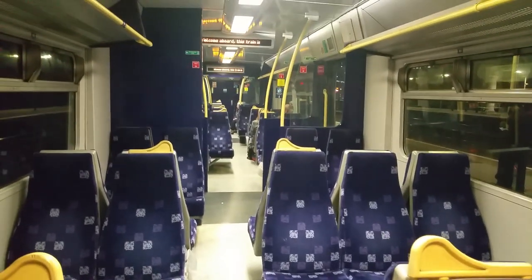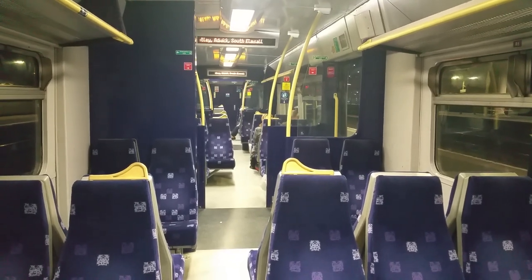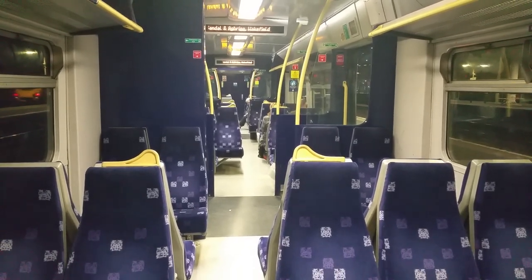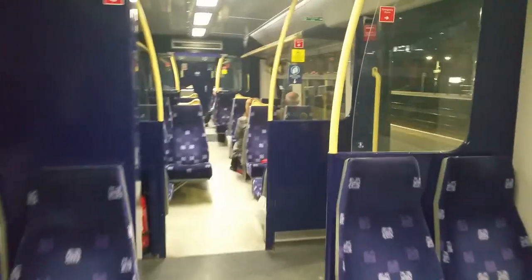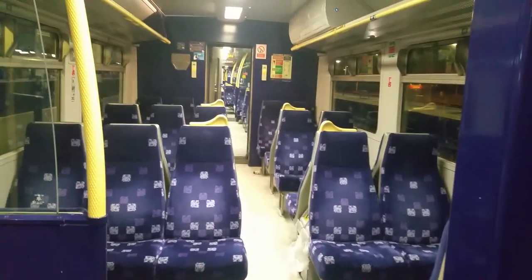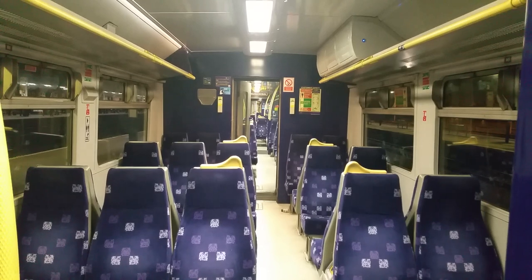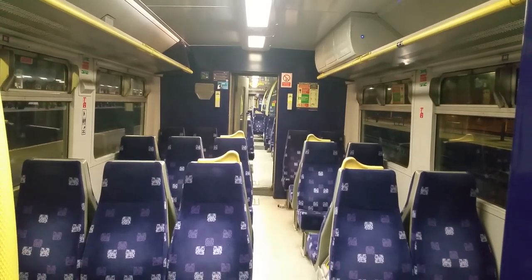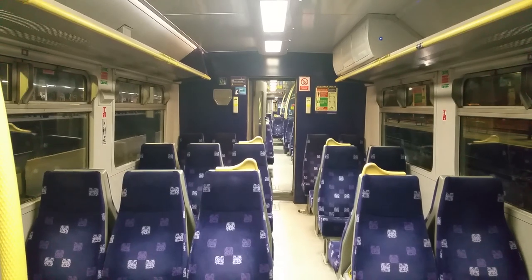322481 — this is really, really nice. There we have it: an on-board tour video of this Class 322 EMU unit train with Northern. Happy days. 12th of October 2019, this on-board tour video at Doncaster station.